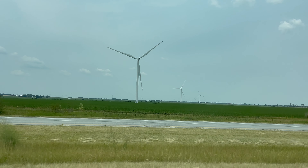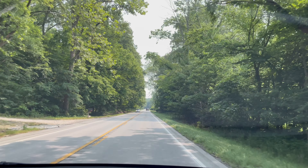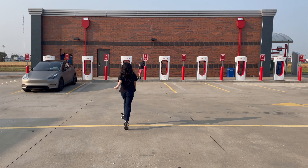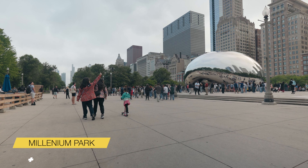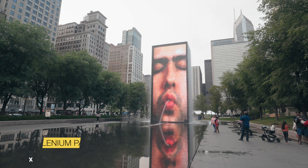We continued our trip north to Chicago. We drove 397 miles, made two stops to supercharge before arriving in Chicago around 3 p.m. We drove straight to Millennium Park, walked around, took pictures and ate some delicious pizza.